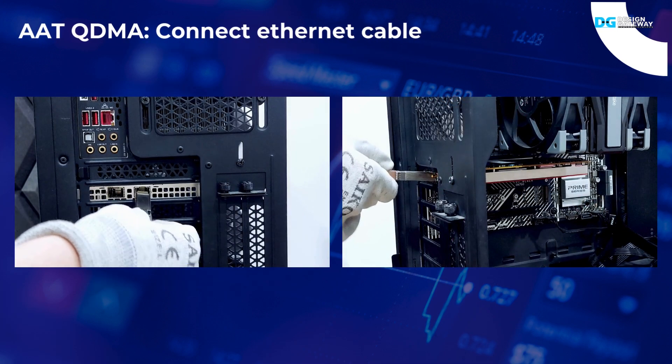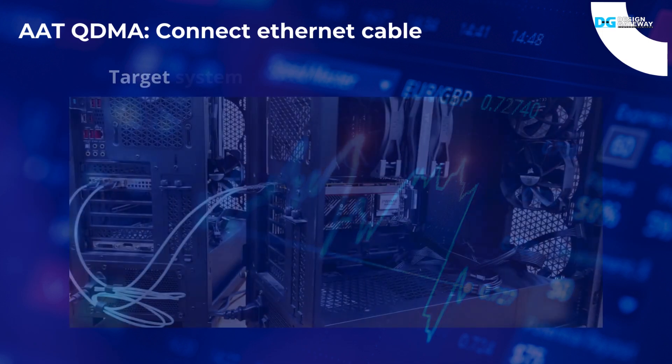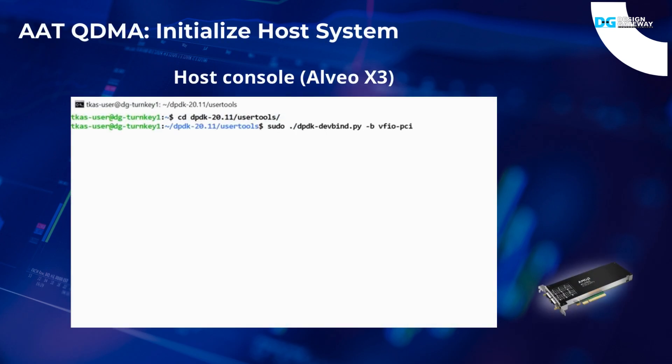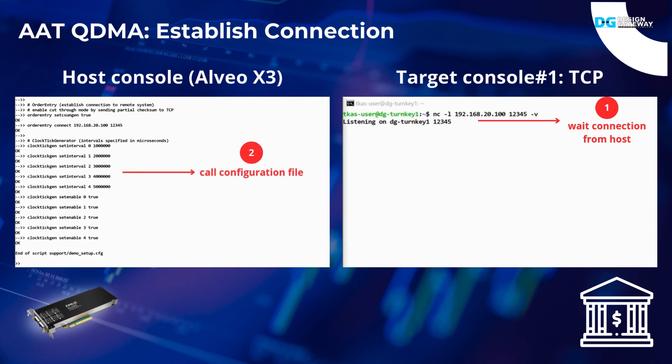To run the AAT QDMA demo, first connect the Ethernet cable between the X3 card and the target system. Next, initialize the host system by binding the X3 card with the DPDK driver, then launch the AAT application on the host. After that, create the Ethernet connection between the host and the target. Starting from the target side, command the target into listen mode — you should see on the console that the target is listening on port 12345. Switch to the host system, call a configuration file to set the demo parameters and establish the connection. Once complete, the target will report connection success on the console.